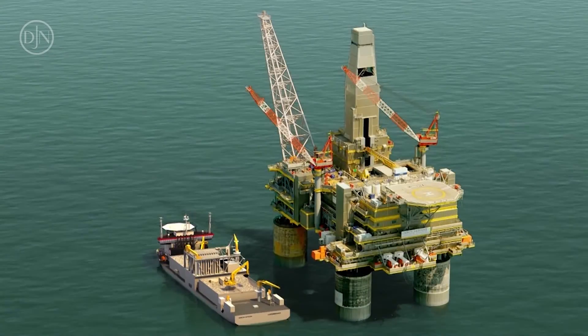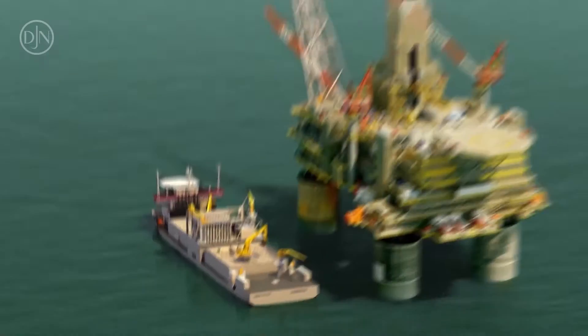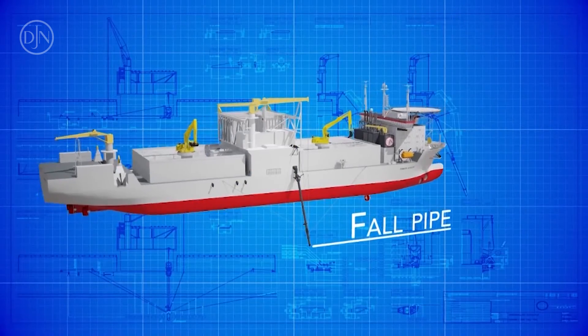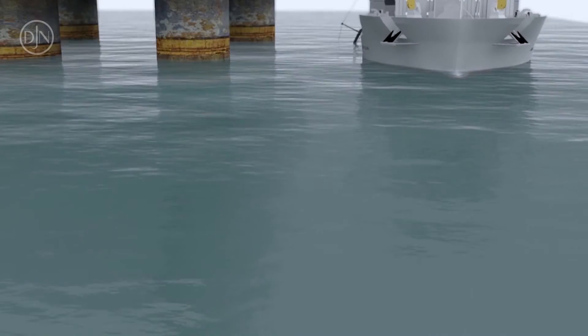In Sakhalin, Russia, rocks were placed around the various platforms to protect them against erosion. Thanks to the installation of an inclined fall pipe, the works could be executed very close to the platforms.